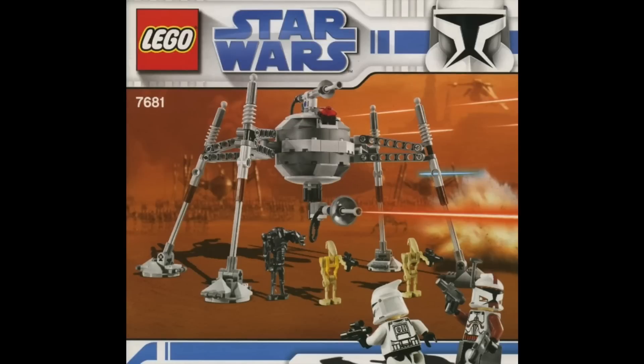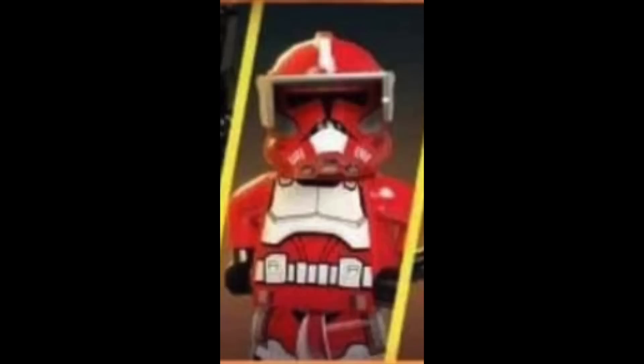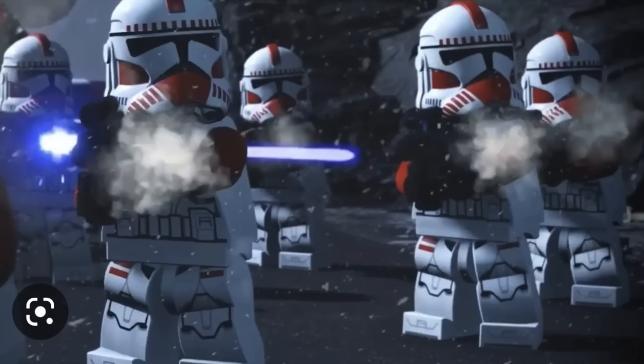For Phase 2 Commander Fox, I think a really cool set that could work — since Commander Fox is really not anywhere in the Clone Wars battles and is always just on Coruscant as part of the Coruscant Guard — would be a new homing spider droid set, maybe for $40–$45, paying homage to 2008. Give us Phase 2 Commander Fox, maybe a Phase 2 shock trooper, maybe a regular trooper, a homing spider droid, a super battle droid, and a regular droid.